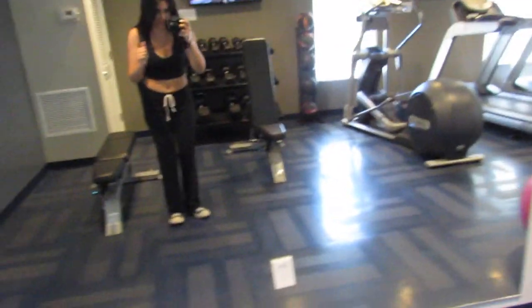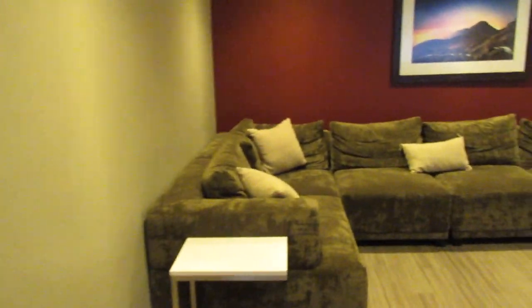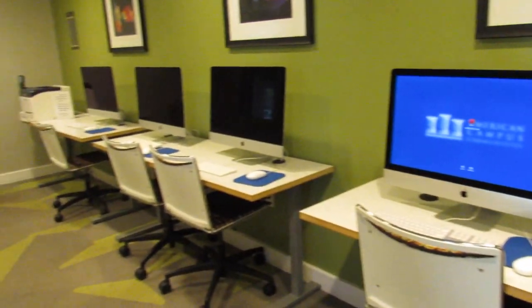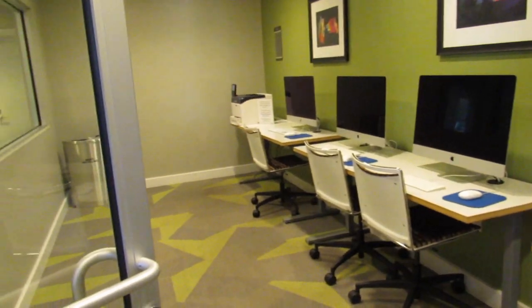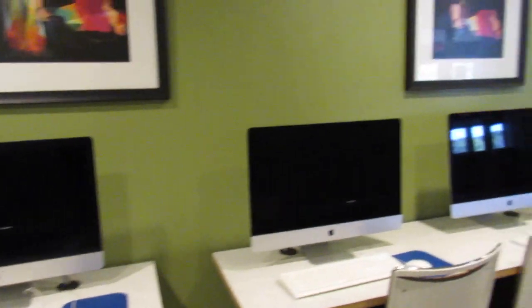Here's me just kind of vibing in the mirror and forgetting other people can walk past because I left the door open. They also have a couch over here which is very comfortable. Then down the hall there's a room with a bunch of Macs that anyone here can use for free, plus a printer.